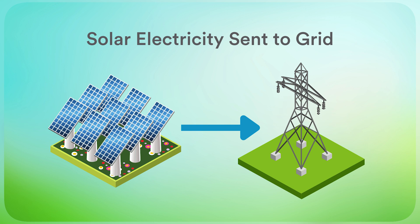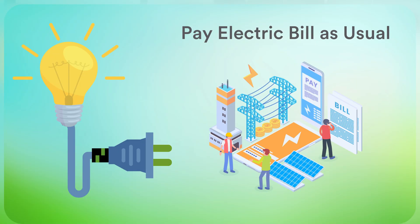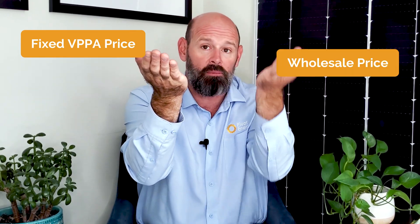A popular type of off-site PPA is called a Virtual Power Purchase Agreement, or VPPA. With a VPPA, the renewable energy project is located off-site from the customer's property, and it delivers electricity directly to the local grid instead of to the customer's building. The customer is billed for and purchases electricity from their utility, the same as they had prior to the VPPA. The customer then settles the VPPA financially, based on the difference between their fixed PPA price and the variable wholesale electricity market price. Depending on how the financial settlements play out, it's possible for a customer to realize a net positive cash flow from the VPPA in a given month, quarter, or year.